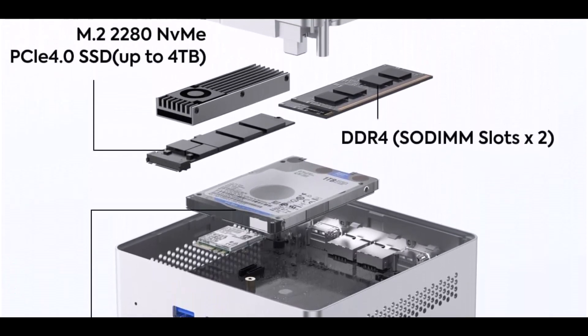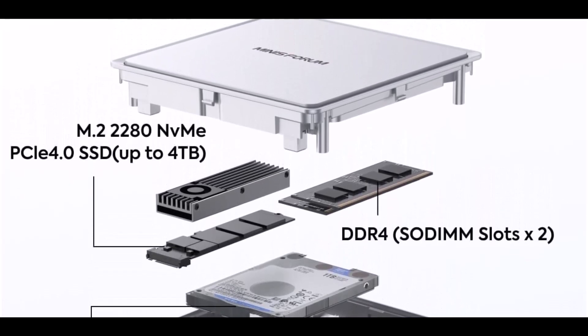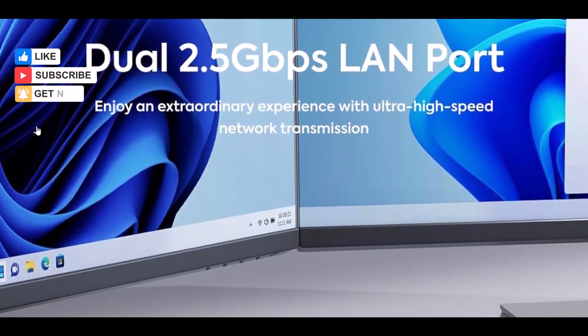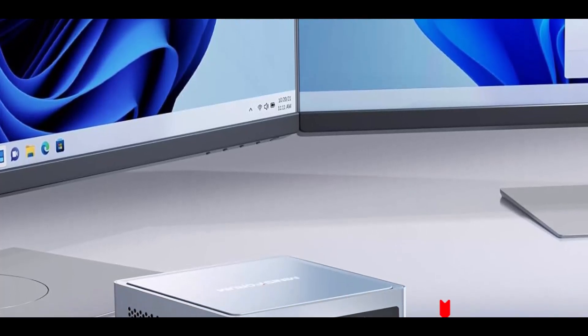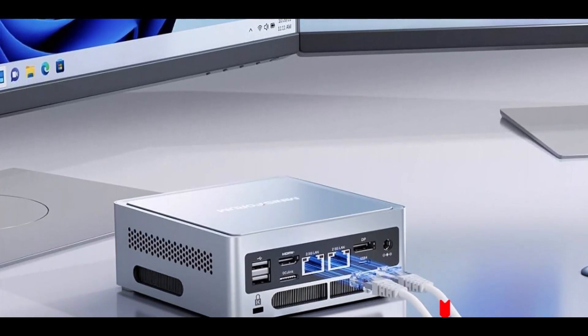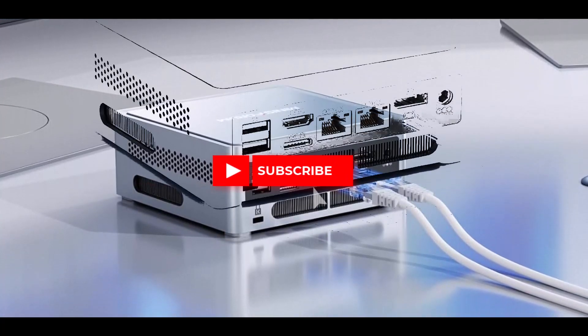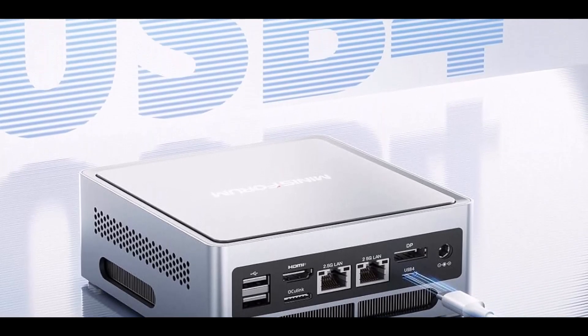Paired with Intel Iris Xe graphics, it provides excellent visuals and smooth playback of 4K content, preloaded with 32GB DDR4 RAM and a 1TB NVMe SSD, expandable to 4TB, plus support for an additional 2.5-inch HDD or SSD. Unique to this mini-PC is the OC Link port for gaming or AI acceleration, delivering speeds even faster than Thunderbolt 4.